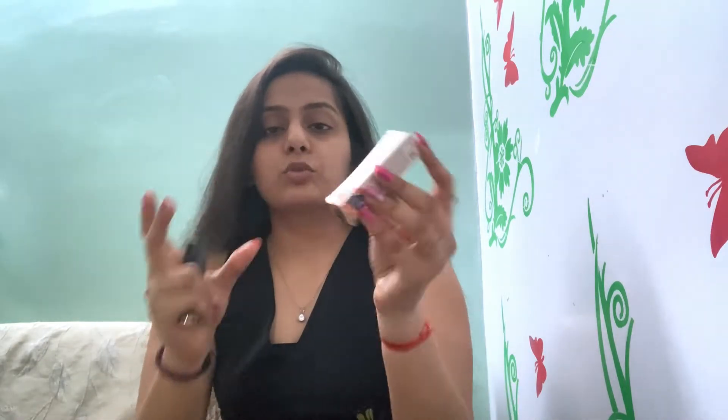The MRP is $6.99 but you get a discount on online orders, so I prefer ordering online. You can order on their website, Amazon, or Flipkart. You will find the link in the description box — check it out.